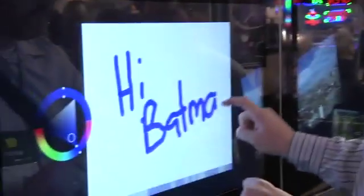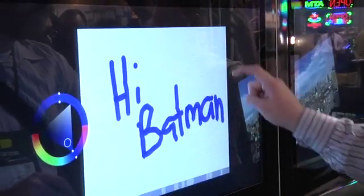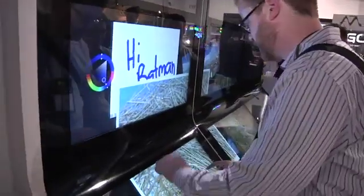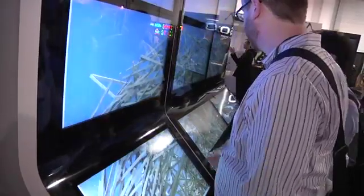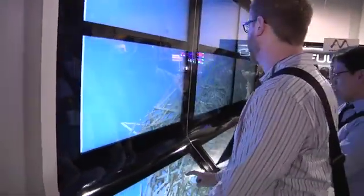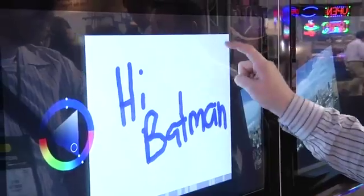You guys can develop the software? It's Perceptive Pixel — they provided the demo app here to show at CES. I'm stealing your windows. Oh my goodness. Very cool.